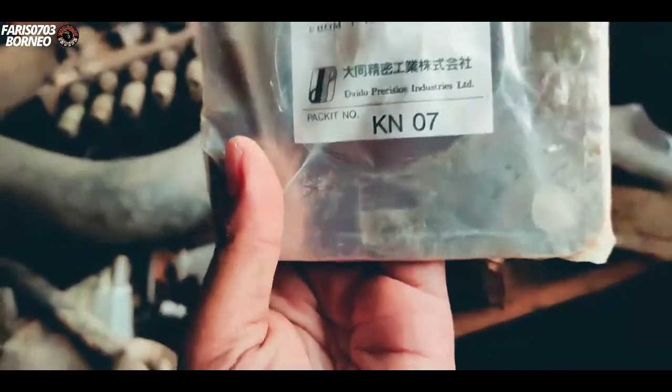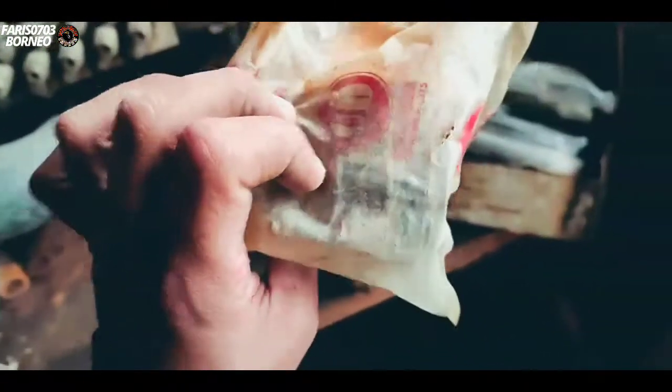Semuanya kayak gini, masih terbungkus, masih baru. Kok gak dipakai, buat apa di-order kayak gini? Ini alat-alat masih dibungkus semua.